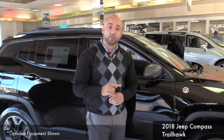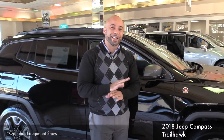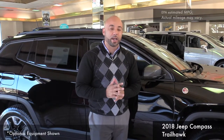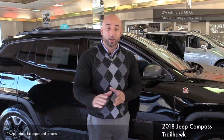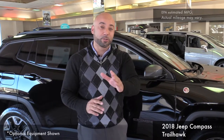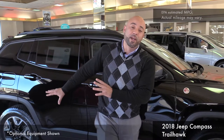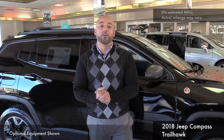With this being a Jeep that's trail rated and 4x4, it gets excellent gas mileage — 22 in town and 30 on the highway. So you can go to Tahoe, Santa Cruz, or Napa and back with everything in the vehicle packed for the family without ever having to worry about running out of gas.